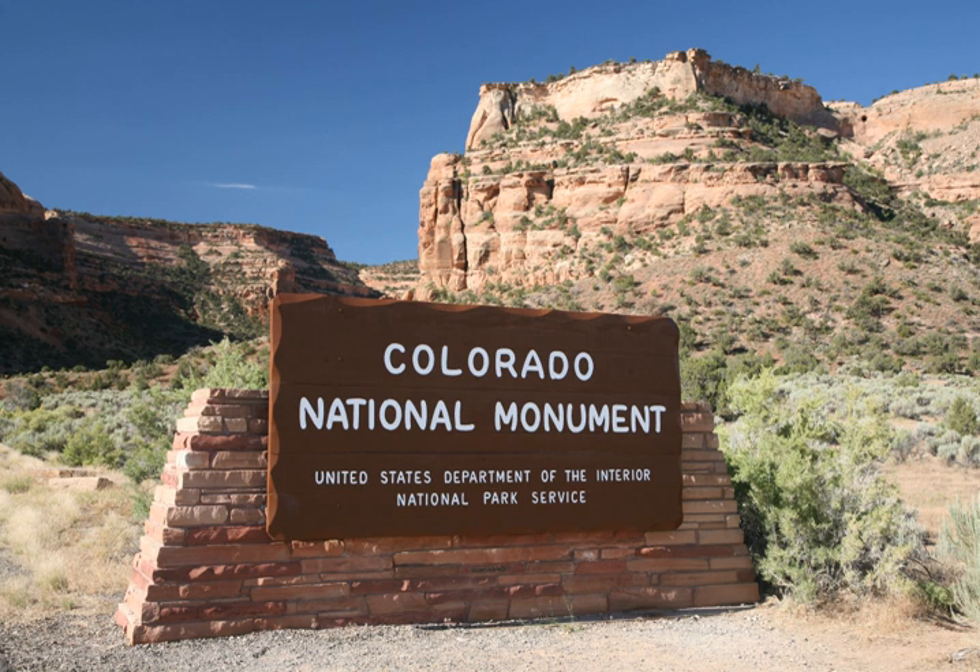The monument contains many hiking trails, with lengths and difficulties to suit all tastes. Summer storms can cause flash floods as well as dangerous trail conditions. Rattlesnakes are found on the monument, and rough terrain exists everywhere, but most trails are well maintained. Winter cross-country skiing is occasionally possible on trails such as the Liberty Cap Trail. Serpent's Trail, perhaps the most popular, follows the route of the original road to the top of the monument. This trail is accessible by parking lots at both ends, both located off Rim Rock Drive, and provides stunning views of both the monument itself and the Grand Valley below.